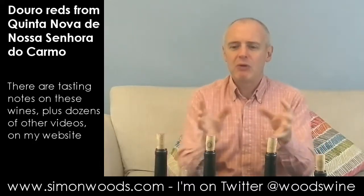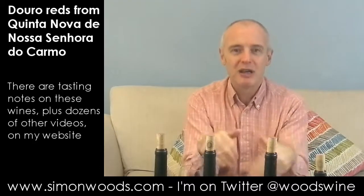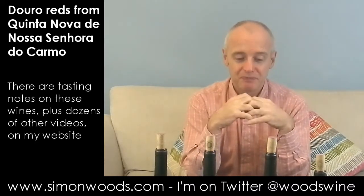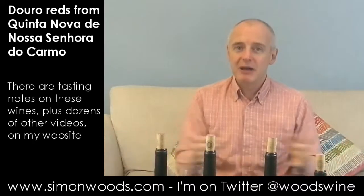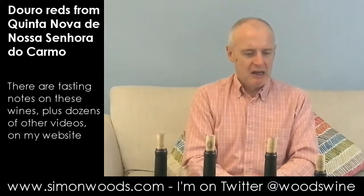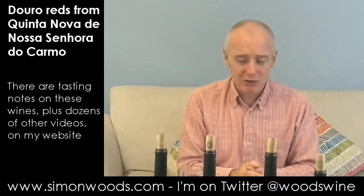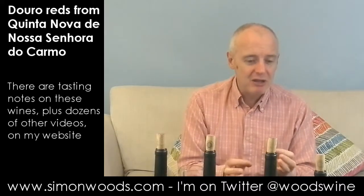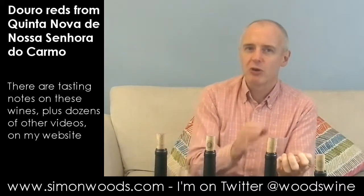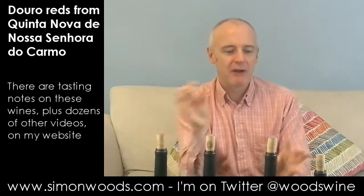Whereas the previous two had been maybe works in progress that will need certainly months and probably years in bottle to calm down and regain their full confidence, here it feels like there's something that you think — actually, this is looking pretty good now. You feel something of the warmth of the Douro, but also the freshness of the grapes perfectly adapted there.